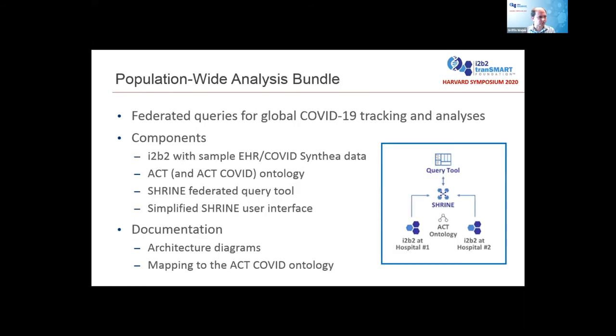We'll be creating two different bundles as part of this project. The first is the population-wide analysis bundle, which provides federated queries allowing for global COVID-19 tracking and analysis. It combines the I2b2 software with sample COVID patient data through a Synthea dataset — fake simulated data you can try out before loading your real hospital data. It includes the ACT and ACT-COVID ontology, the Shrine federated query tool, and the new Shrine user interface. Documentation for this bundle includes architecture diagrams showing how the federated and local query components fit together, as well as instructions for mapping your local codes into the ACT ontology.